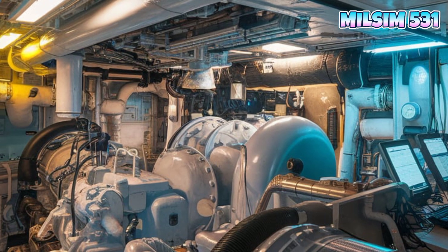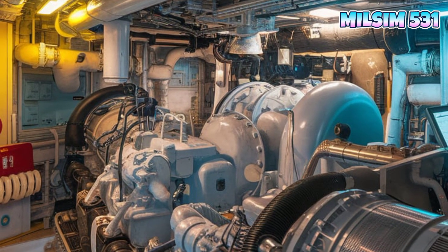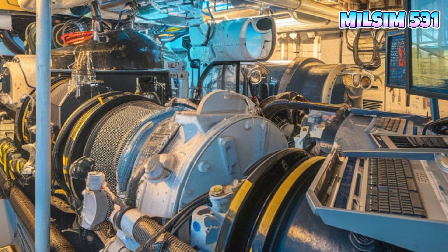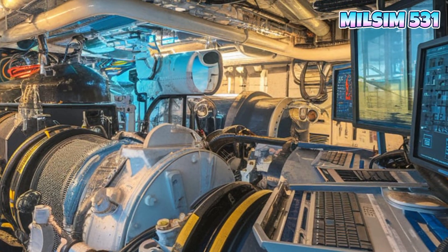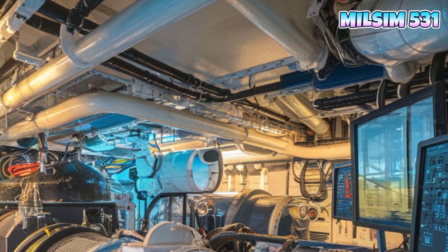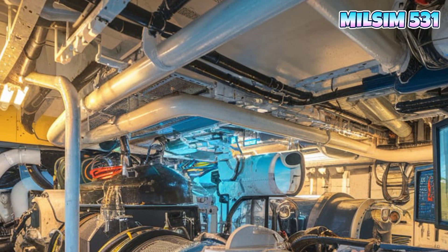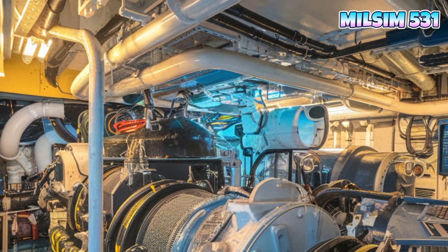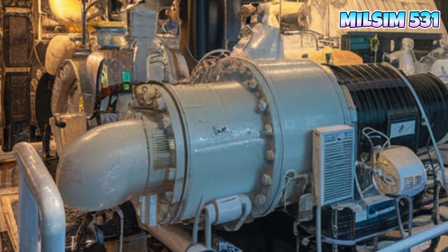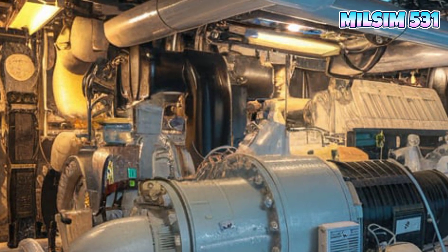One of the most striking features of the USS Coronado is its trimaran hull design. Unlike traditional monohull ships, a trimaran has three parallel hulls, providing greater stability and fuel efficiency. This allows the ship to operate in shallow waters while maintaining high speeds. Key points: stability in rough waters, increased deck space for aircraft and mission modules, and reduced drag — making it one of the fastest ships in the fleet at over 40 knots.